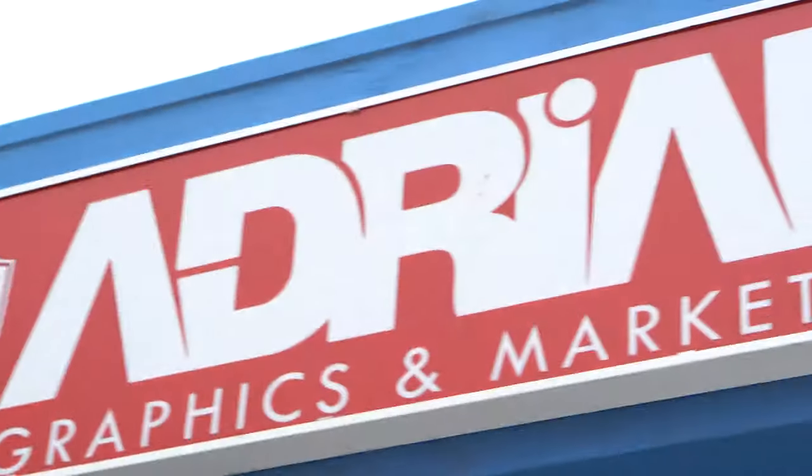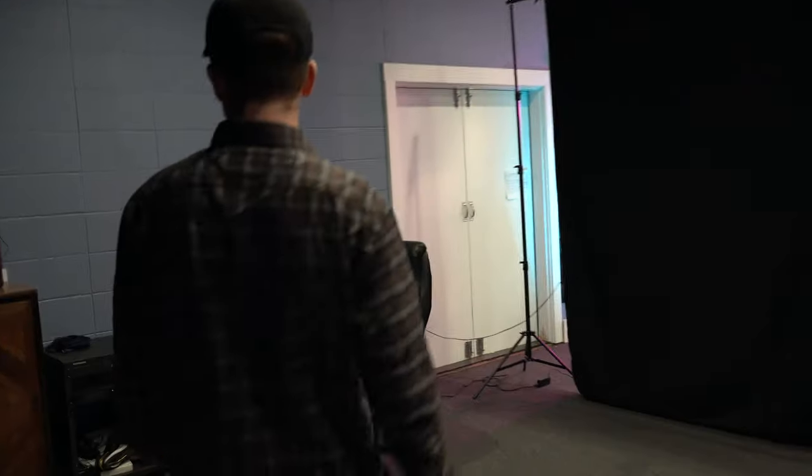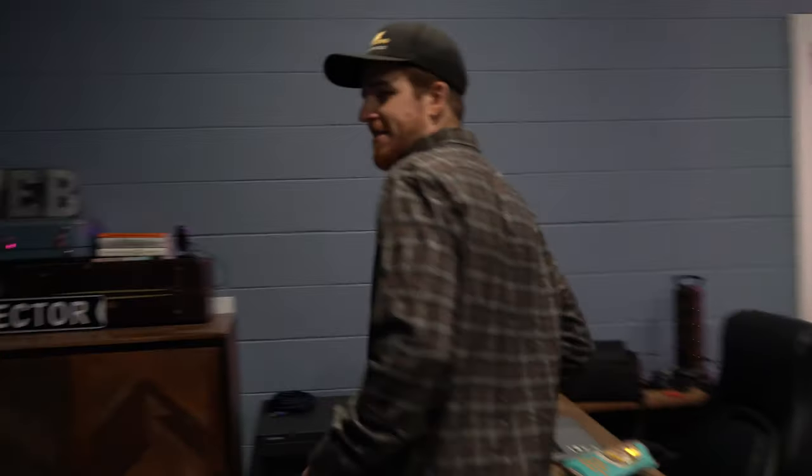What's up guys, this is Adrian Graphics. I want to give you guys a tour, show you what we're all about, what we do here, what my team looks like. We're gonna go ahead and give you a tour inside. Let's go. I'm thirsty — I'm gonna get some water — so welcome in guys.